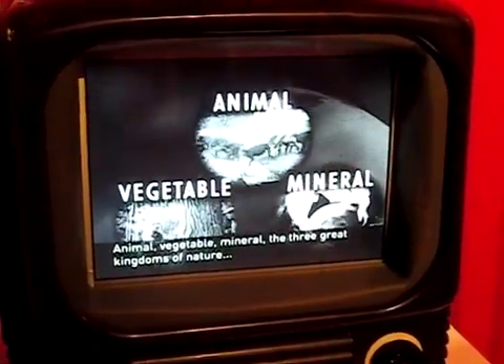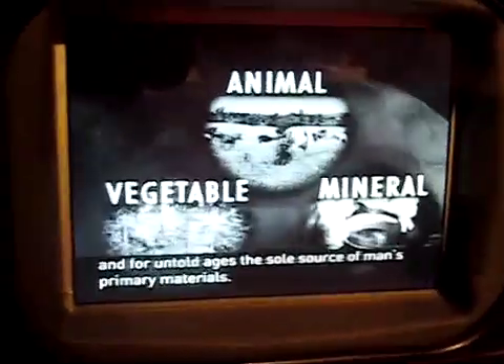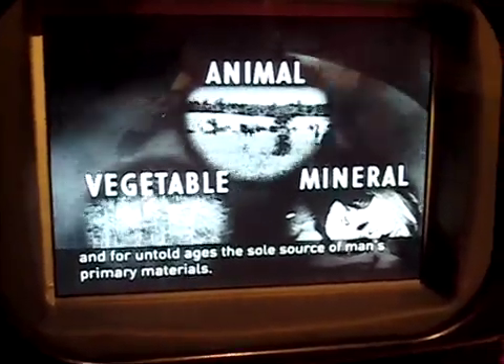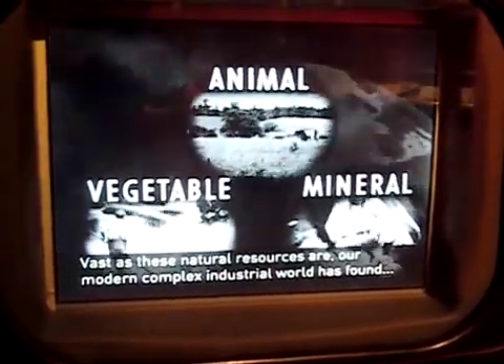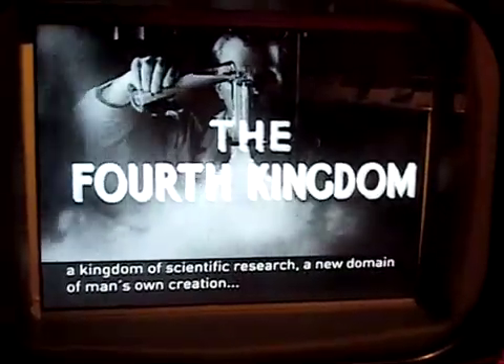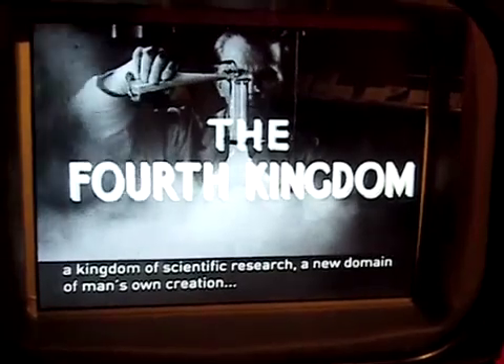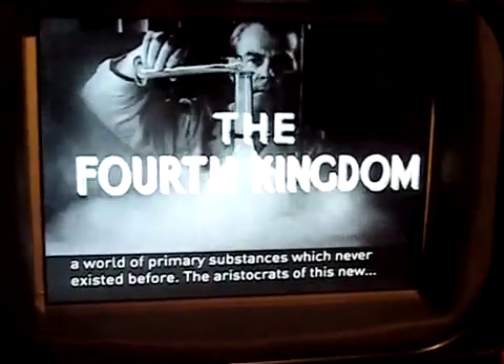Vegetables, minerals — the three great kings of nature, and for untold ages the sole source of man's primary materials. Vast as these natural resources are, our modern complex industrial world has found an institution and has turned elsewhere to fulfill its needs, turns to a fourth kingdom: the kingdom of science and research, the new domain of man's own creation — the world's primary substances that never existed before.